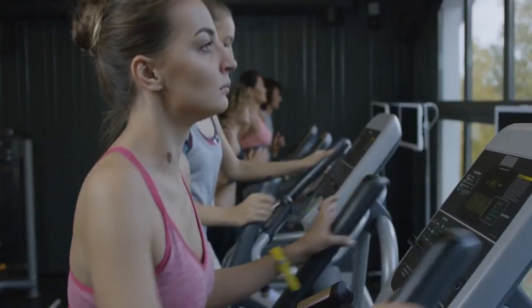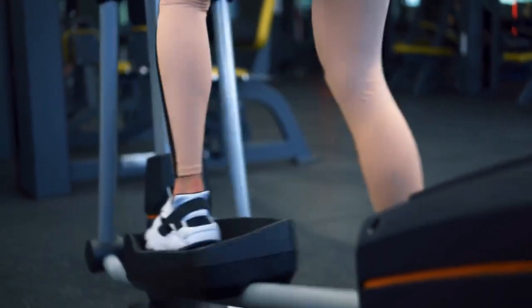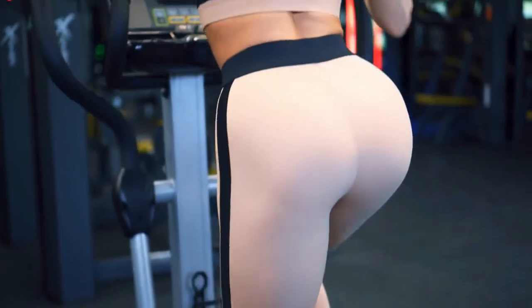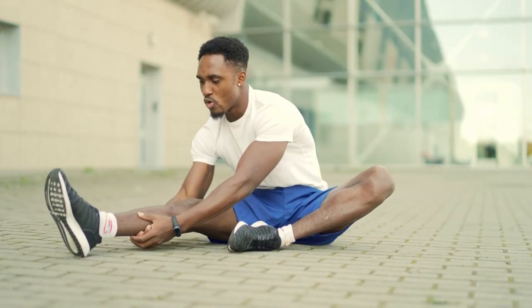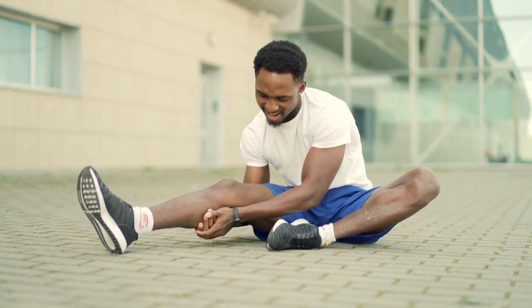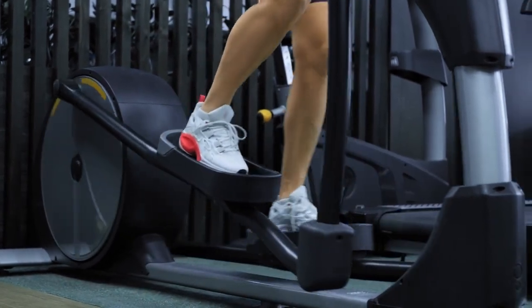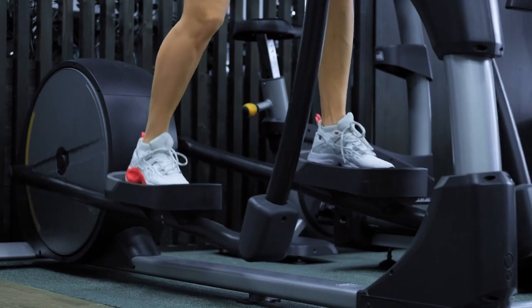The elliptical trainer reduces stress on the joints. When the elliptical trainer appeared at fitness centers in the 1990s, runners with sore joints and overtraining rejoiced at the thought that they could train their cardiovascular system while reducing stress on their joints. Knees, ankles, hips, and other joints can suffer when running or doing other cardio exercises. Since your feet never leave the pedals on the elliptical, this machine offers low-impact cardio training.